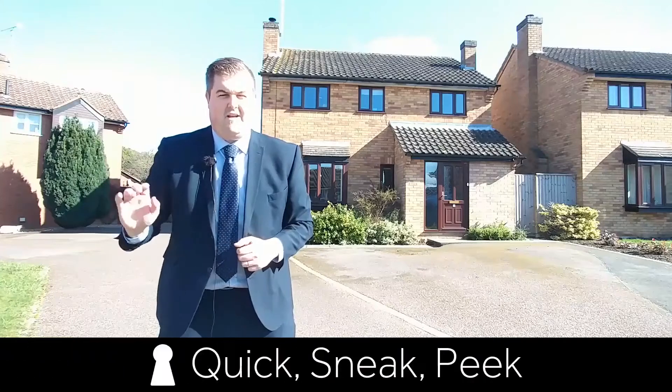Hi there, Matt Taylor from Heart Estate Agents in Bury. I'm over here today in the really well-served village of Ixworth to show this absolutely phenomenal four-bedroom detached family home.